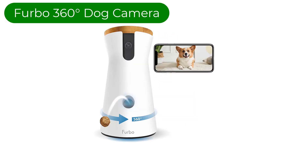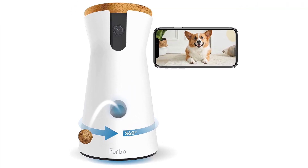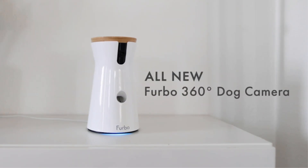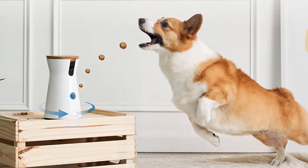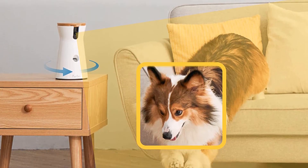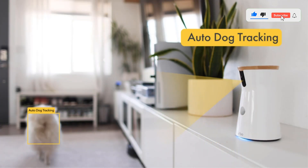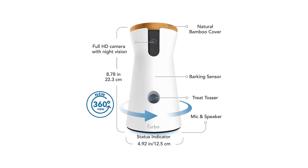Number 4. Our fourth best pick is the Furbo 360 Degrees Dog Camera. With its loyal fanbase, tons of extra features and high-quality camera, there's a reason so many pet parents are willing to shell out the money to get a Furbo. Stylish, interactive and jam-packed with innovative features like two-way audio, night vision, barking alerts and a flinging treat dispenser, this dog cam is one of the best on the market. Plus, unlike its original design, the Furbo 360 lets you view the entire room with a 360-degree rotating camera. Perfect for all pets — not just dogs — you'll love the sleek design with a wooden lid that goes with the decor in any room.